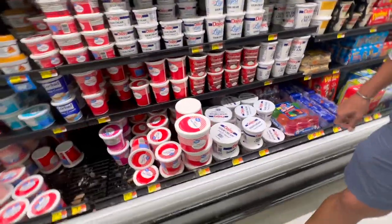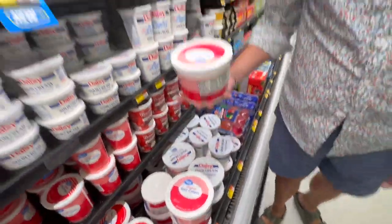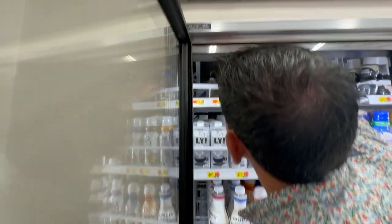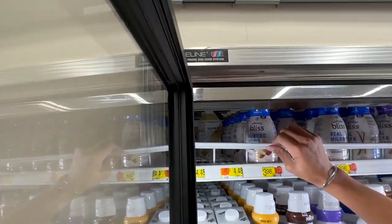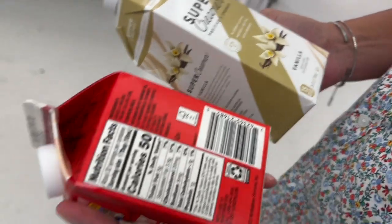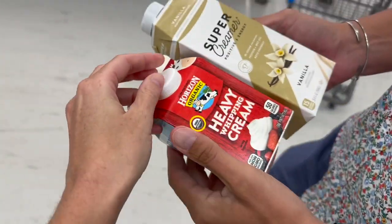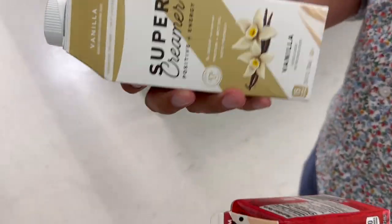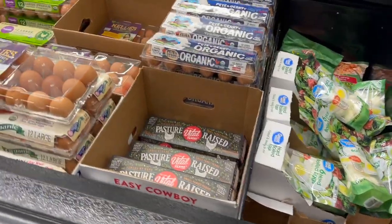Sour cream is a must — I put it in my scrambled eggs almost every day, and Michael loves it with taco meat. I had to literally climb up there to reach the super creamer that Michael uses in his coffee — it is carrageenan-free. We also use heavy whipping cream; I go on a heavy whipping cream kick every once in a while where I want to put it in everything.